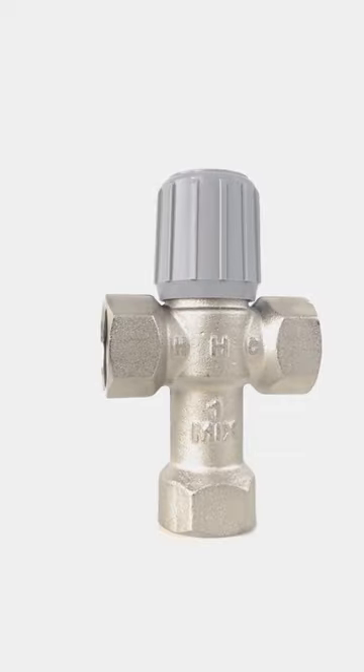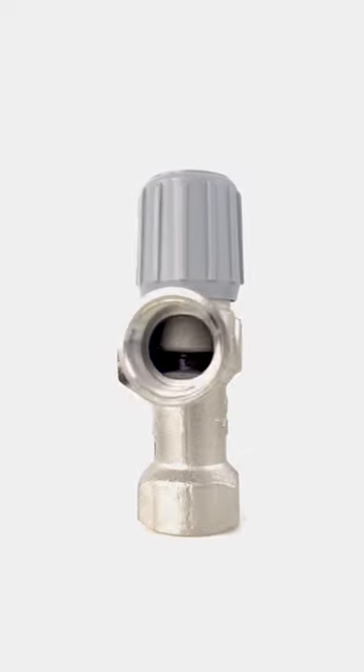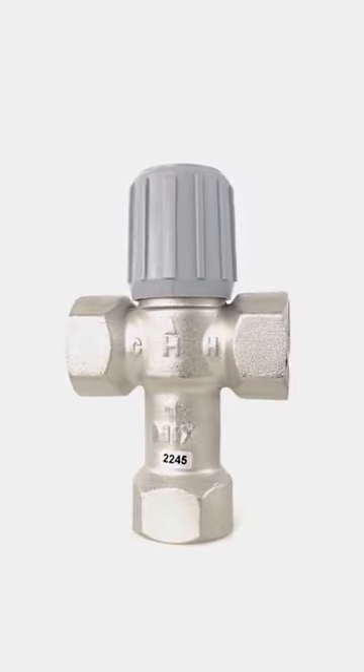Mixing valves are an important part of any hot water system. These valves allow for the mixing of cold water with hot water. This is helpful because it reduces the amount of time that you need to spend adjusting temperatures of your shower or sink.